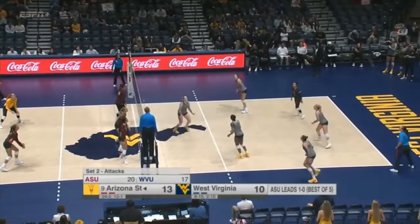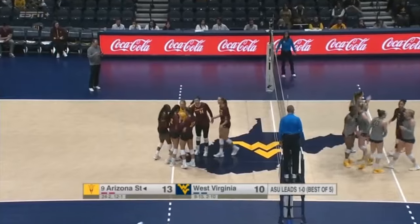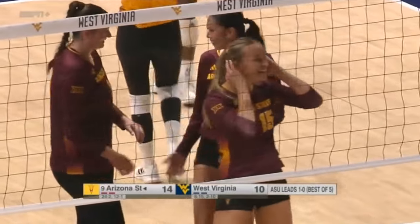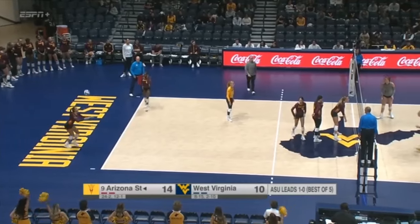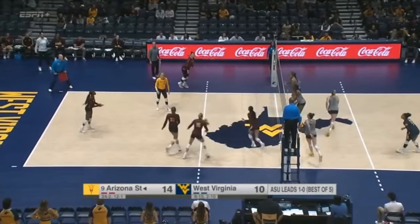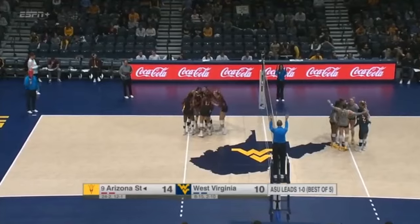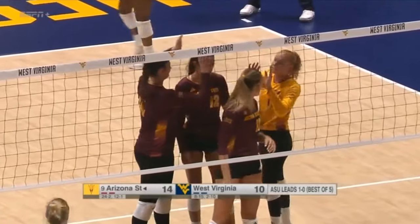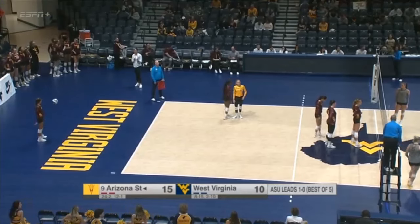In a rally like that, obviously the physical aspects are where you want to be fine-tuned, but the mental aspect — the focus — seems almost as important when a play goes on that long. It does, because you want to continue running all of your offense. As a middle, one of the things I tried to make sure I did was continue to get out in transition and run my attacking wherever I was supposed to be. It's exhausting, but you also want to stay focused so that you can get those big points that win those long rallies. There's not a whole lot not to like about JJ Van Neel if you're an Arizona State fan.